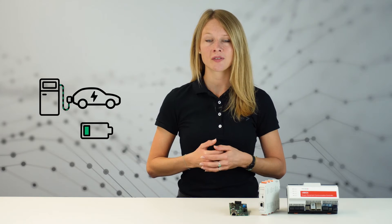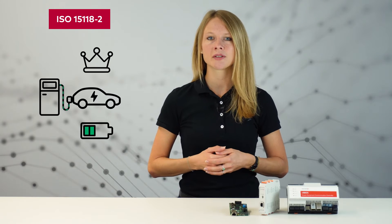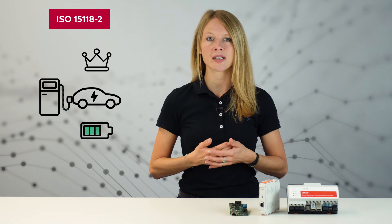In the previous version of the standard, the ISO 15118-2, the electric vehicle controlled the power profile, meaning the vehicle could take a charging break at any time. With bidirectional power transfer, this leads to a conflict when you, as the charging station owner, want to perform peak shaving and therefore discharge the car.